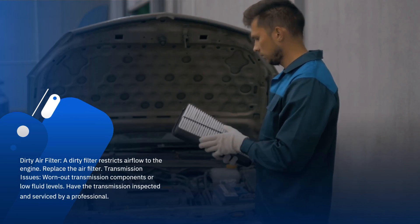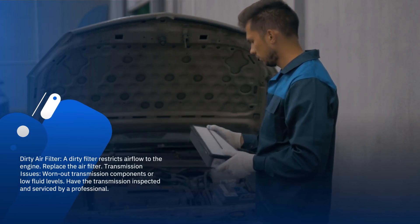Dirty air filter: a dirty filter restricts airflow to the engine. Replace the air filter.